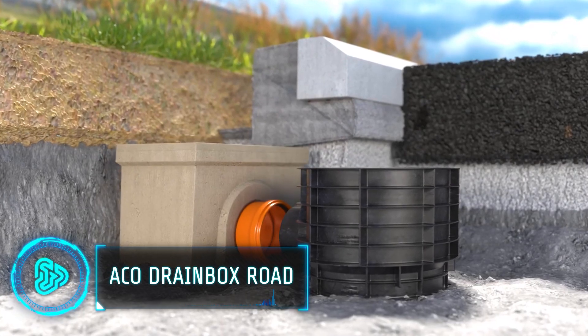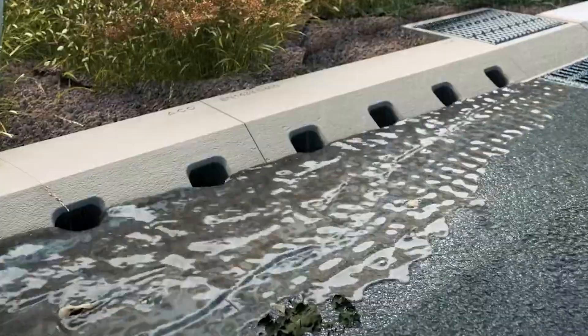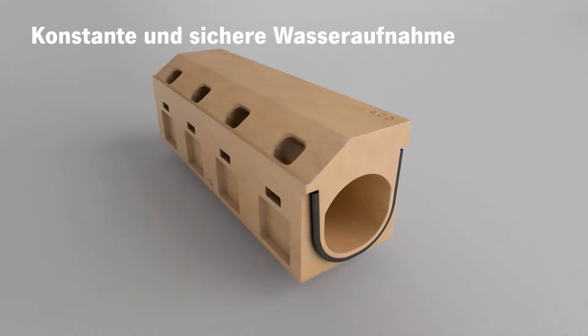Heavy rainfall can turn highways into treacherous waterways. Traditional drainage systems often struggle to cope, leading to flooding and posing a safety hazard for drivers. That is why this product combines the strengths of two existing drainage systems: first, it uses linear channels to capture water from the road surface.